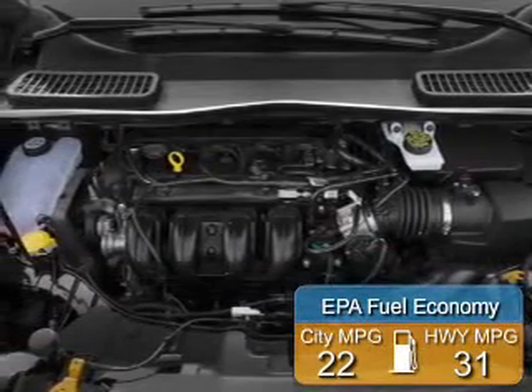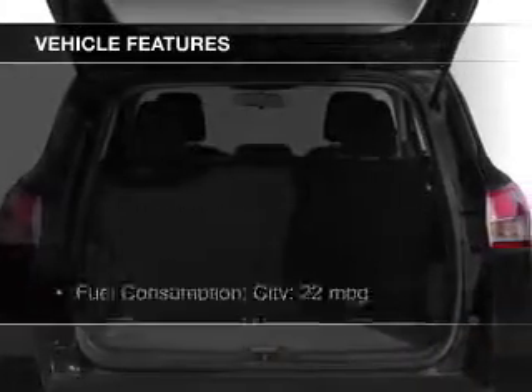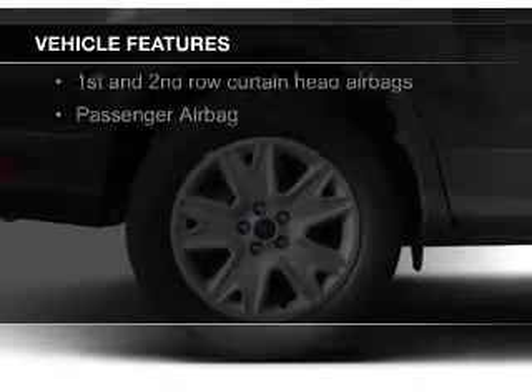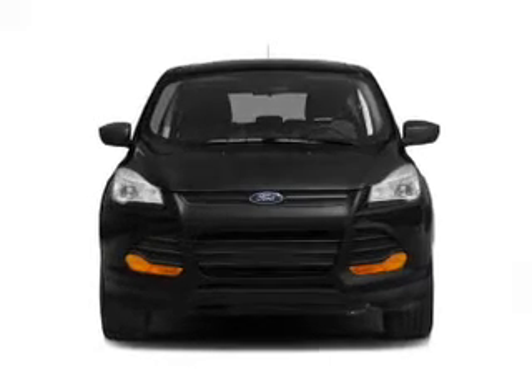Great fuel efficiency saves you money by requiring fewer trips to the gas station. The features include Bluetooth connectivity, Ford Sync, voice activation, digital audio input and auxiliary input, and steering wheel controls.